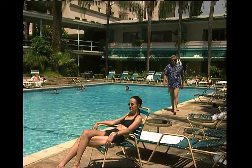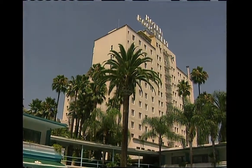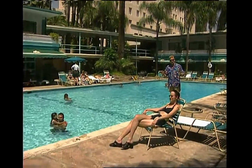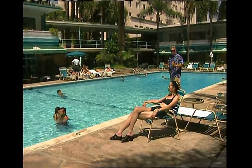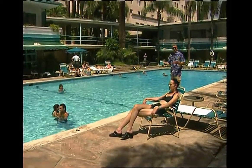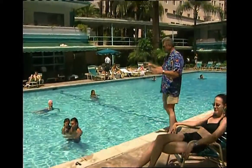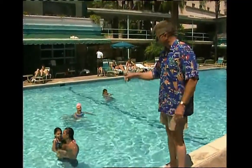Hi, I'm Huell Howser. Welcome to the pool at the historic Hollywood Roosevelt Hotel, located right here in the middle of downtown Hollywood. This is a very special place. Look at the ambiance — it looks like Hollywood would have looked back in the 1940s and 50s. Today the pool is surrounded by tourists from all over the world. Look at the bottom of this pool: it's been designated an official Los Angeles cultural landmark, because the bottom has been painted by world-renowned artist and California resident David Hockney.